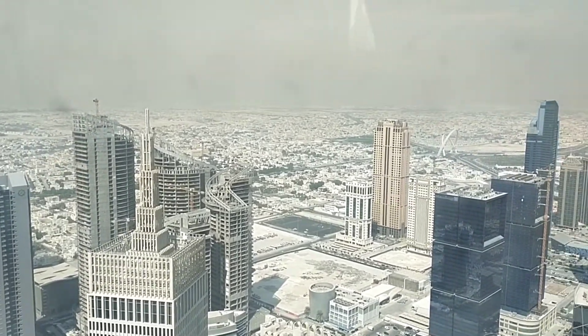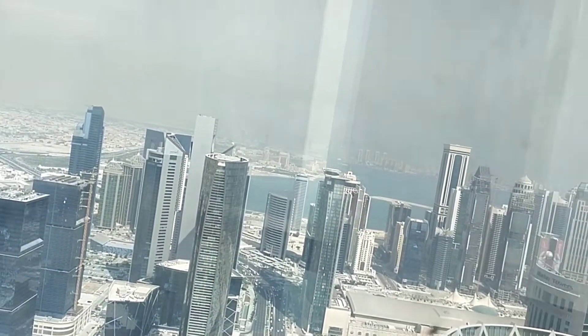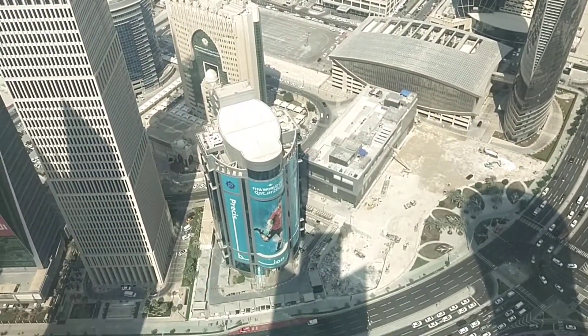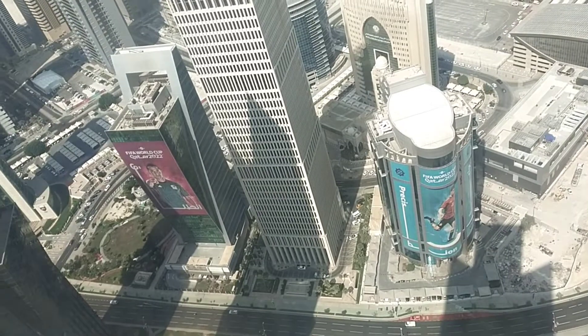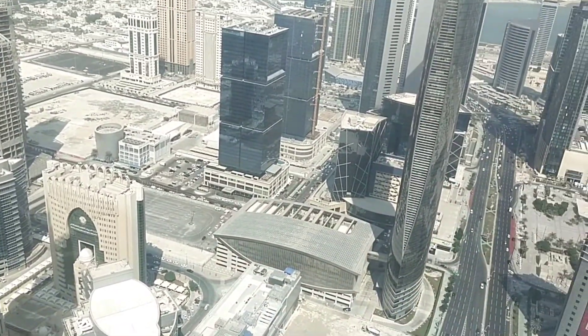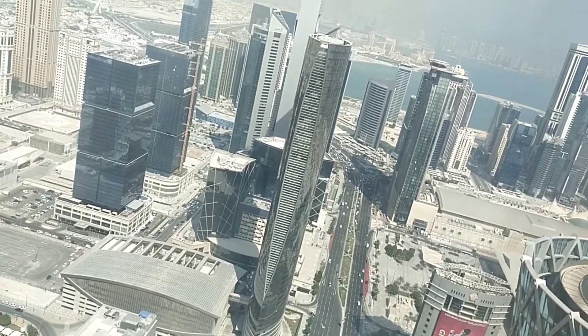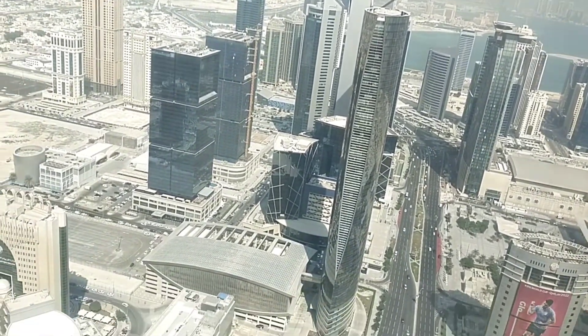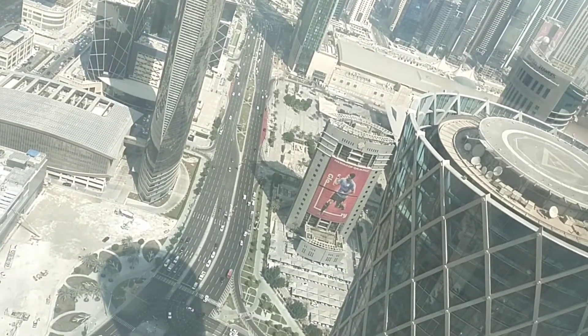It's a very, very high building. You can see down below the other small buildings. It's a busy day today in Qatar, preparing for the FIFA World Cup.